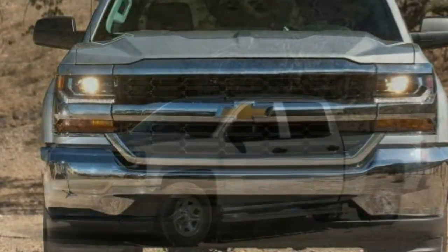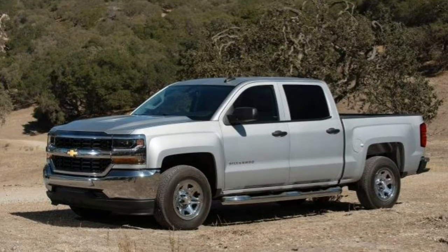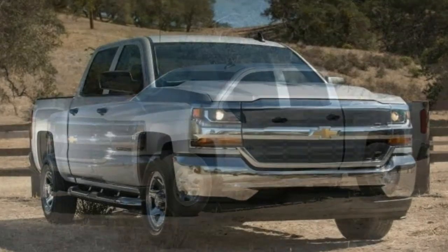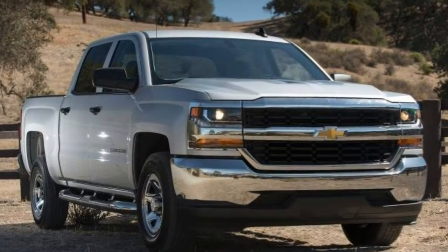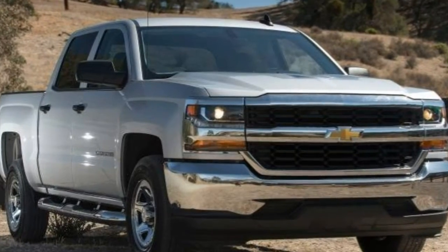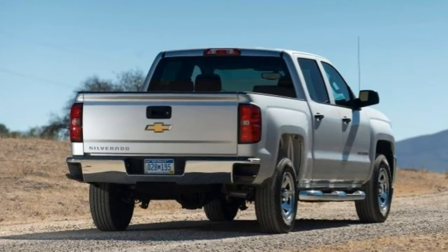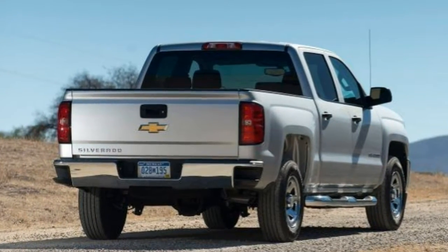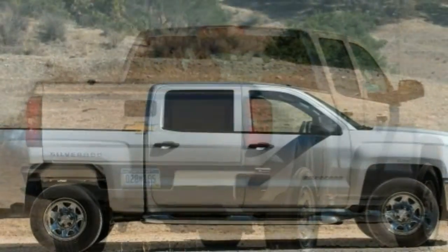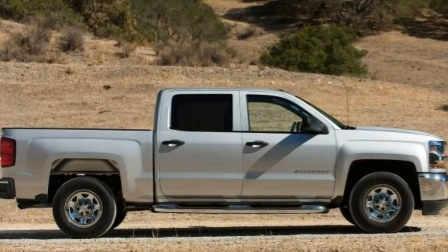The E-Assist package raises fuel economy estimates to 20 mpg combined (18 city/24 highway) on 2WD models and 18 mpg combined (16 city/21 highway) on 4WD versions. In testing, a 2WD Silverado 1500 LTZ Z71 crew cab with a 5.3-liter V8 and the 6-speed went from 0 to 60 mph in 6.8 seconds.